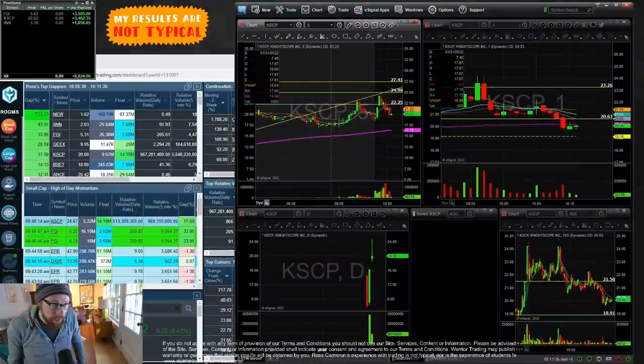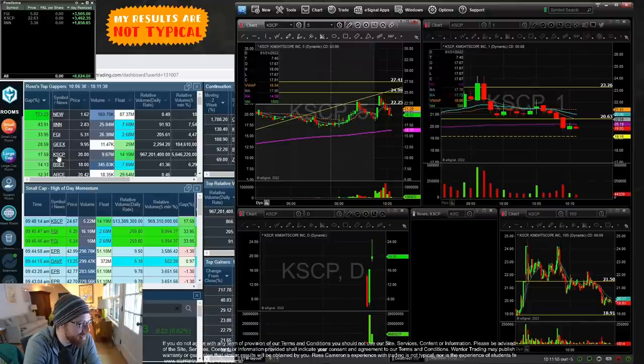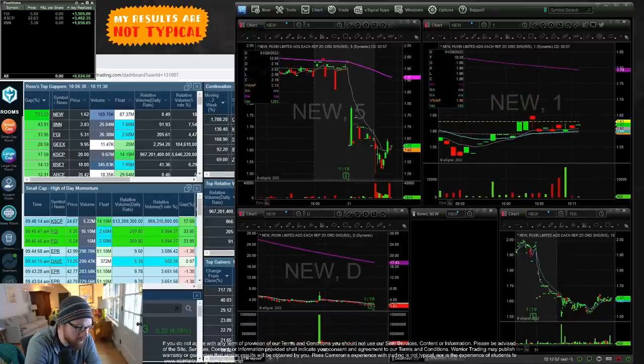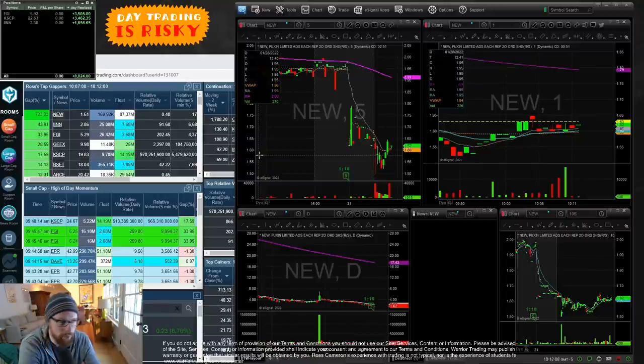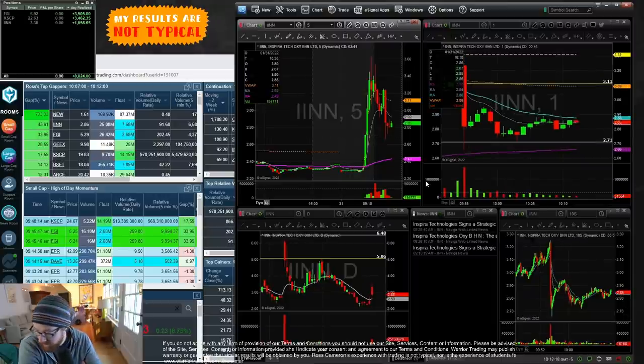This morning I traded three different stocks — our three leading gappers: KSCP, FGI, and IINN. A fourth name, GEEX, also popped up as a leading gapper, but it's a reverse split. It's helpful to be aware of it since reverse splits can sometimes provide opportunities, but not today on this one. Anyway, I'm green on IINN.